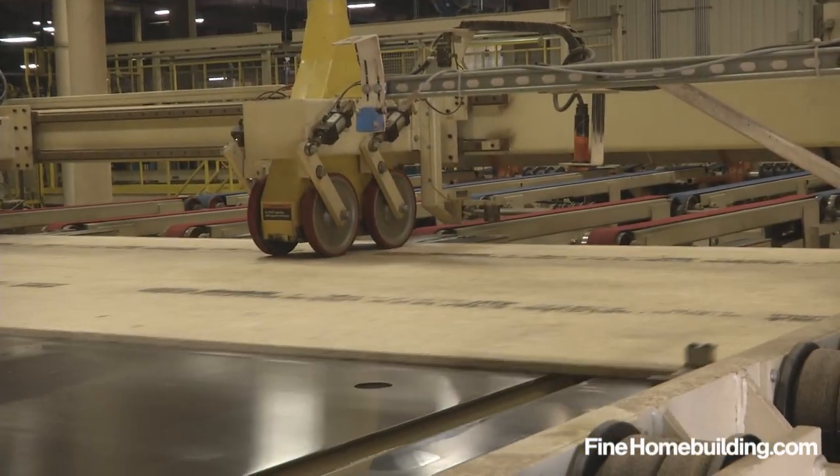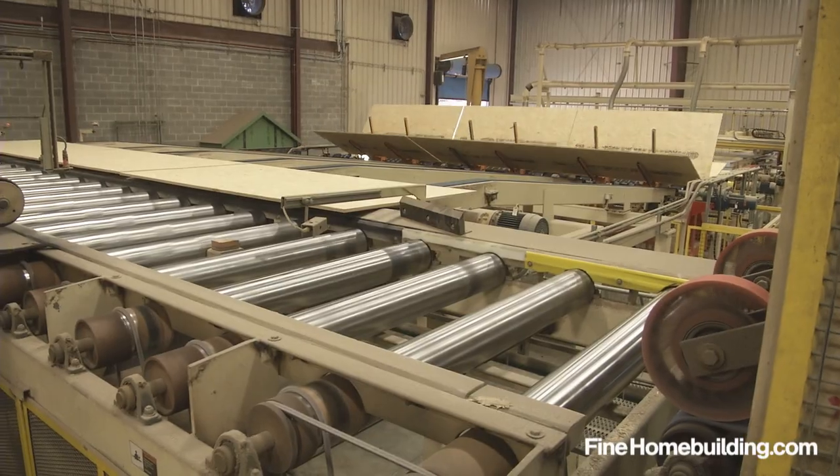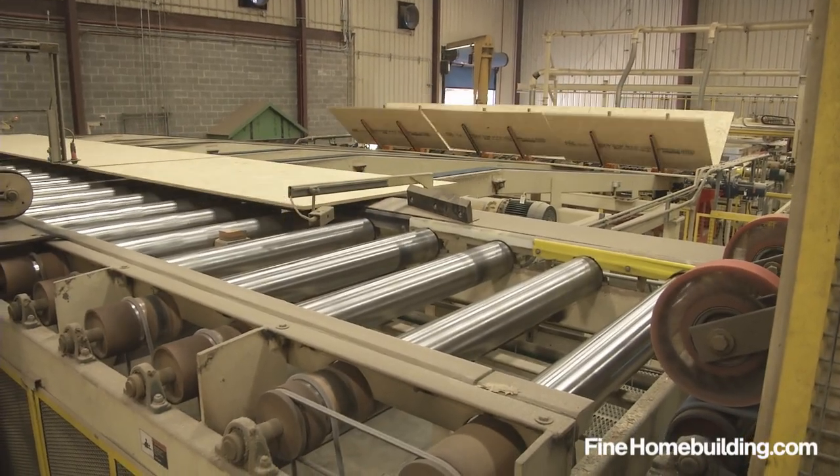Next, the 24-foot pieces are cross-cut to make three 8-foot lengths, resulting in the 4-by-8 panels we're used to seeing on the job site.